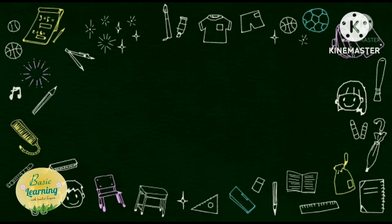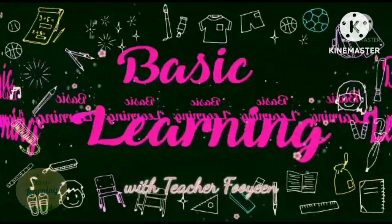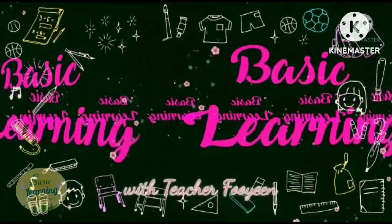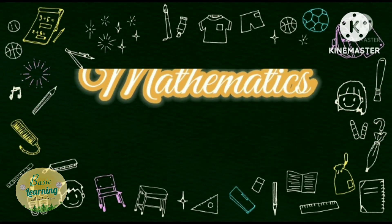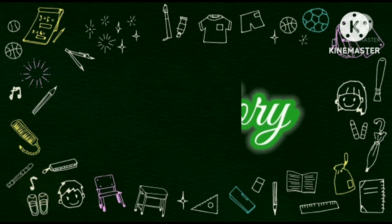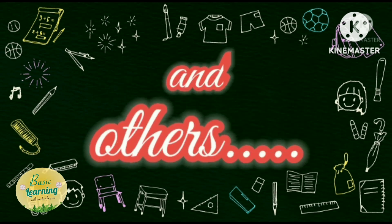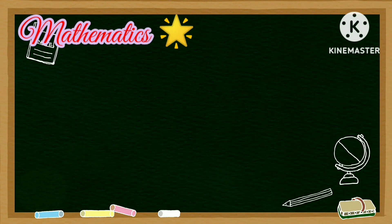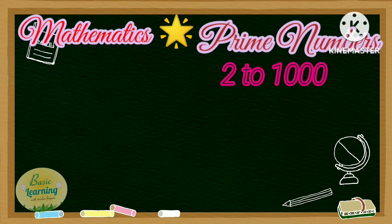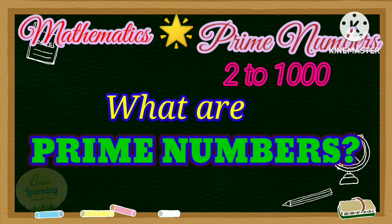Thank you for joining us. Hi, and good day everyone. For today's video, we will know about prime numbers. So, what are prime numbers?